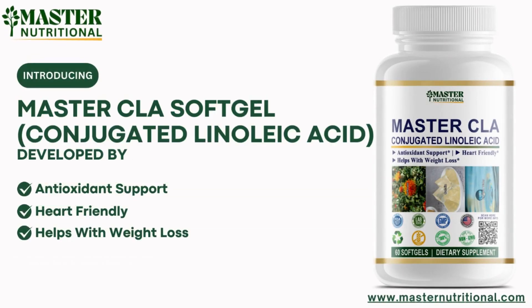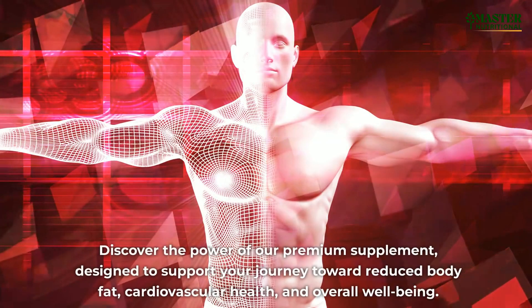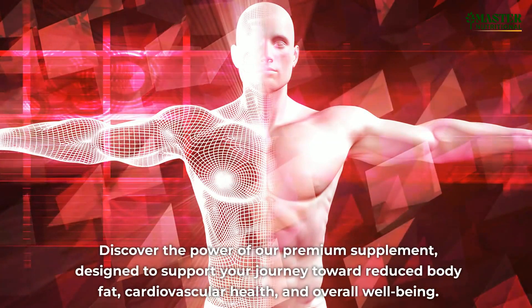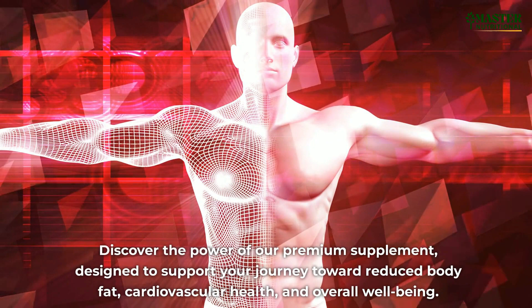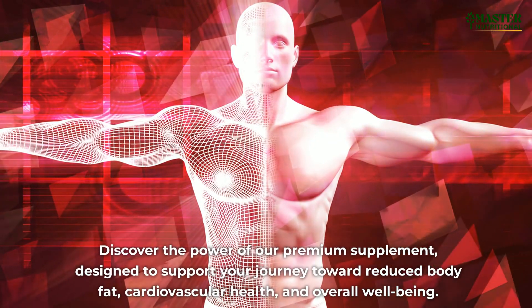Introducing Master CLA Softgel, developed by Master Nutritional, your guardian against unwanted fat storage. Discover the power of our premium supplement, designed to support your journey toward reduced body fat, cardiovascular health, and overall well-being.